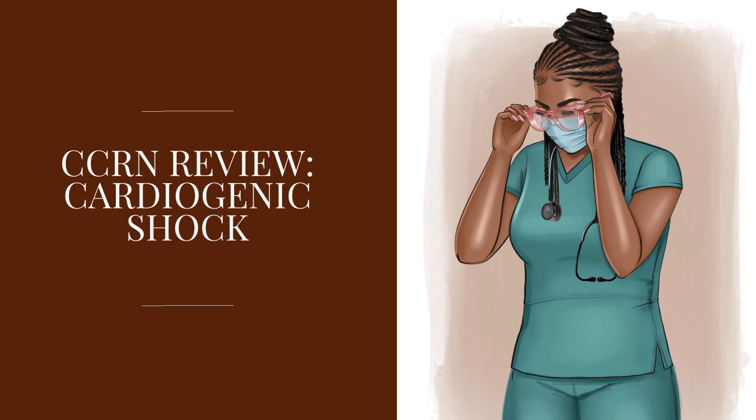There are three stages of clinical presentation of cardiogenic shock: the compensatory stage, the progressive stage, and the refractory stage. In the compensatory stage, the body is doing things to help the heart maintain adequate cardiac output and perfuse the body adequately. In the progressive stage, symptoms are getting worse but we can still treat. In the refractory stage, no treatment is working and the body is not responding. For the purposes of the exam, we're going to focus on the compensatory and progressive stages.